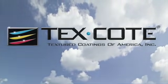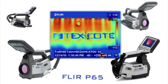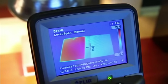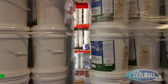Textured Coatings of America recently utilized a state-of-the-art FLIR infrared thermal imaging video camera, designed specifically to capture surface temperature differentials, to show the incredible capabilities of its revolutionary Cool Wall infrared heat reflective wall coating system.